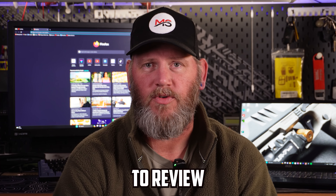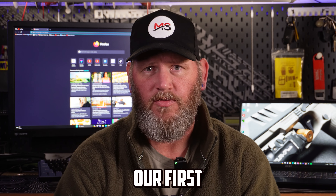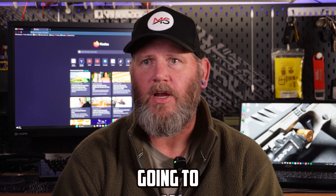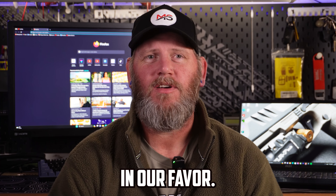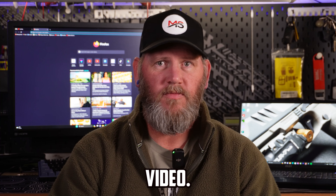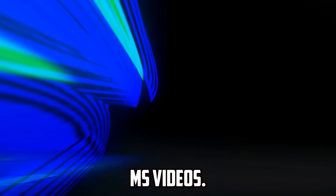Let us know if you have any questions, if you know of a gun you want us to review, or if you have a question. We do a lot of things besides guns — we just shot our first dart video, a barbecue video is coming up soon, and in a week or two we're going to be doing a big truck video. Stay tuned for that one. I'm Jeremy, thanks for watching MS Videos — please like and subscribe, it helps the channel grow.